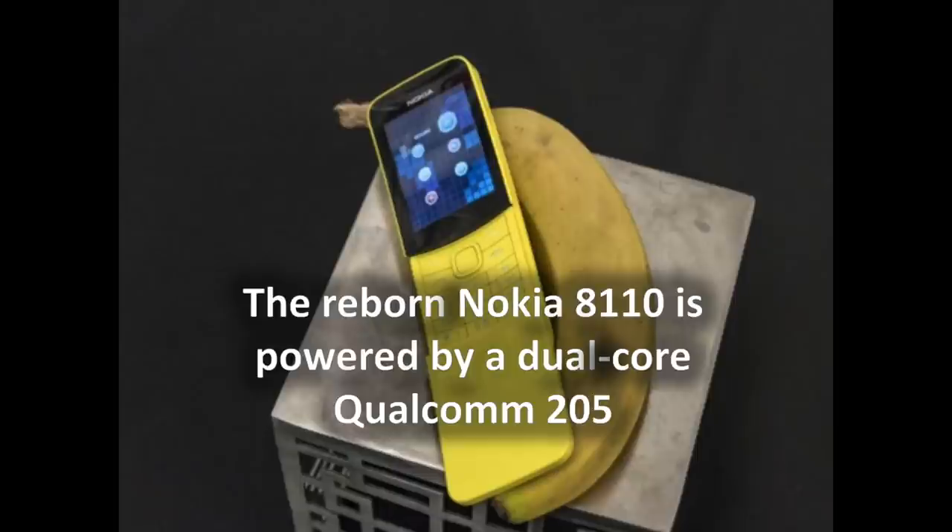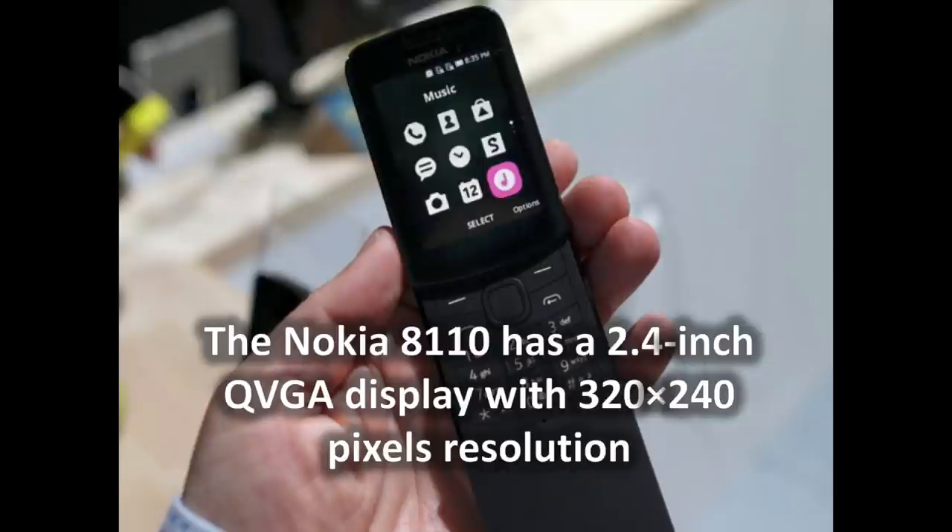The strongest aspect about the Nokia 8110 4G is its battery life, which is rated for upwards of around 25 days of standby life on LTE with its 1500mAh battery.